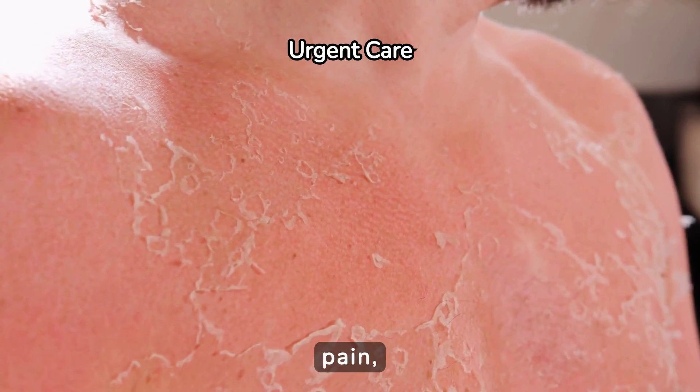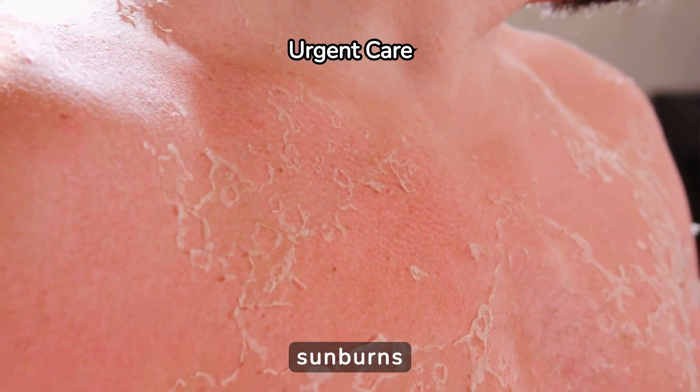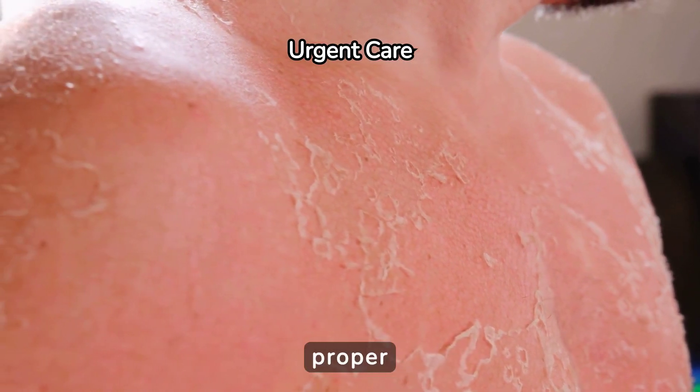If your sunburn is severe, with blisters or extensive pain, it's essential to seek medical attention. Severe sunburns may require professional care to prevent complications and ensure proper healing.